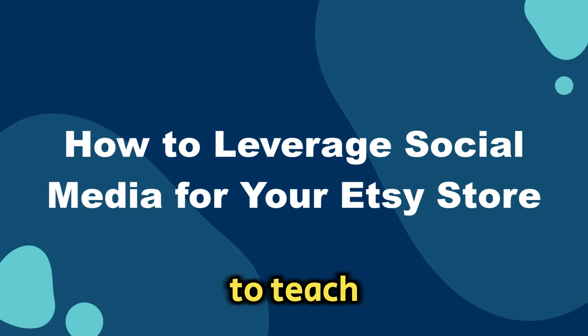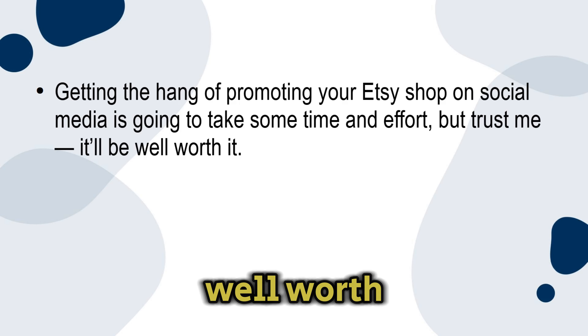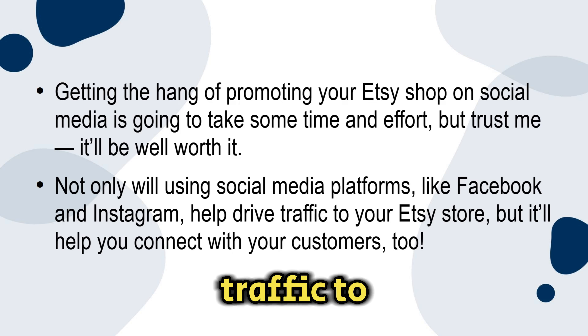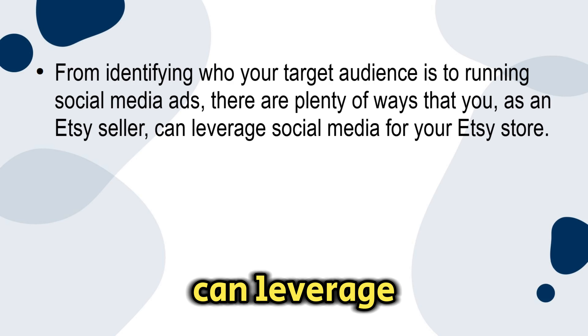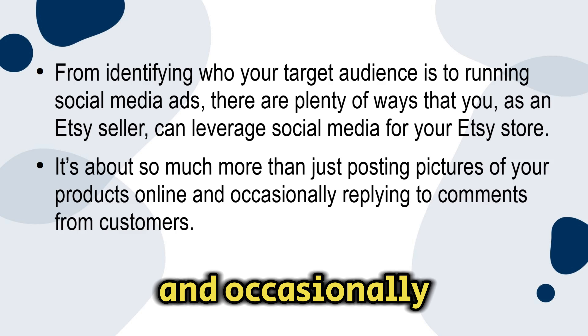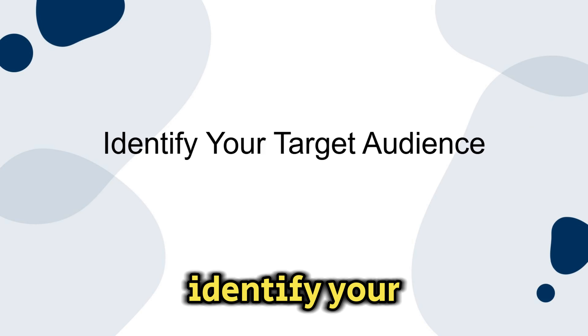In this section I'm going to teach you how to leverage social media in order to find success while selling your products on Etsy. Getting the hang of promoting your Etsy shop on social media is going to take some time and effort, but it'll be well worth it. Using social media platforms like Facebook and Instagram will not only help drive traffic to your Etsy store but help you connect with your customers too. From identifying who your target audience is to running social media ads, there are plenty of ways to leverage social media for your Etsy store. First: identify your target audience.